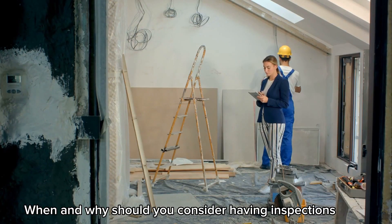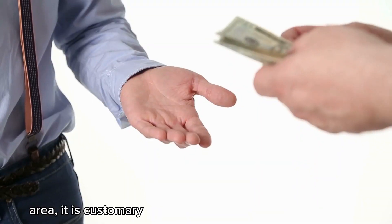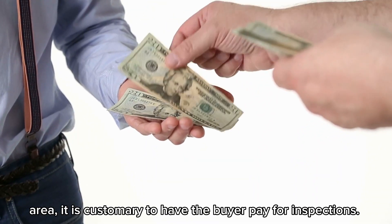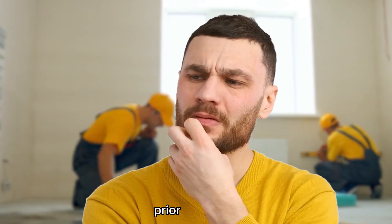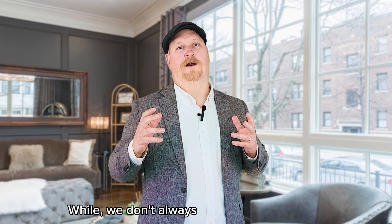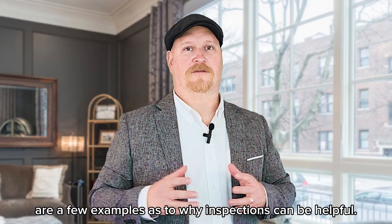When and why should you consider having inspections done prior to listing? In our area, it's customary to have the buyer pay for inspections. But when would it be advantageous for the seller to have inspections done prior to listing? While we don't always recommend this, here are a few examples as to why inspections can be helpful.